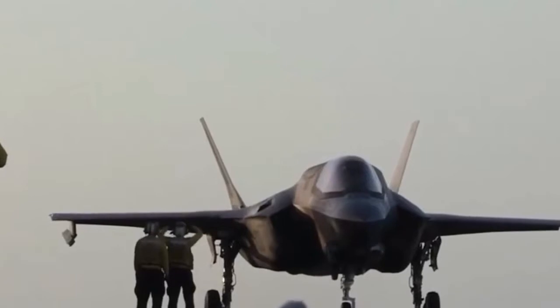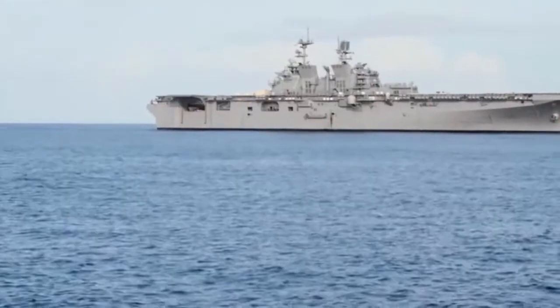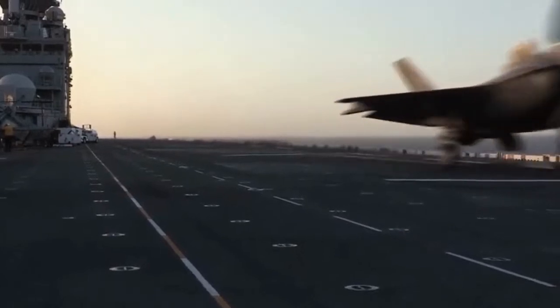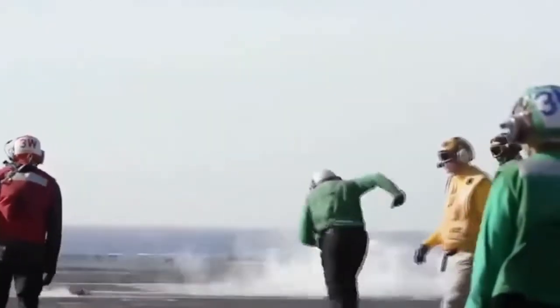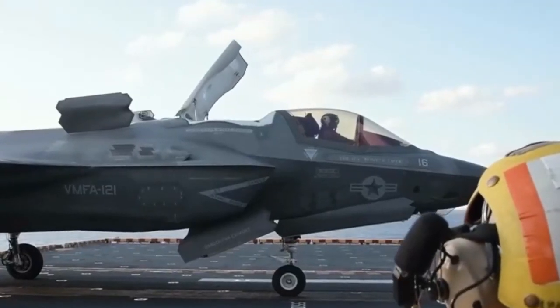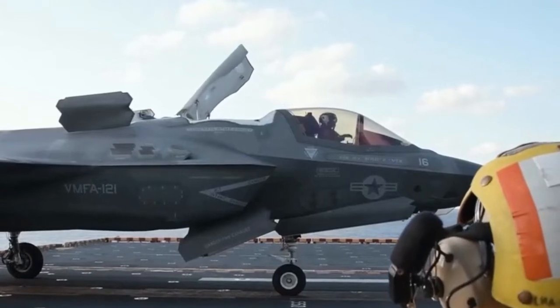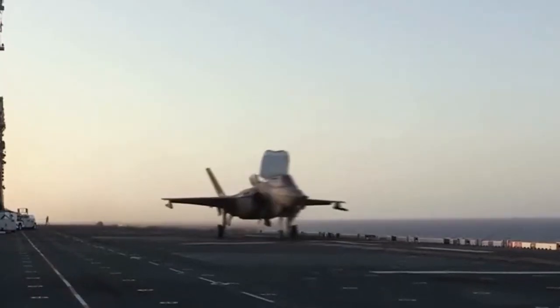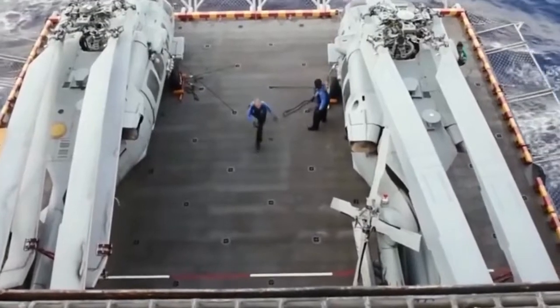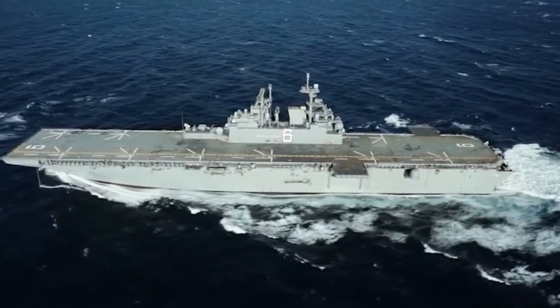The LHA Replacement, also known as the LHAR, is the subsequent stage in the iterative development of the Big Deck Amphibious ship. She is being designed to provide the Marine Corps Future Air Combat Element (ACE), which will include the F-35B Joint Strike Fighter and the MV-22 Osprey, with additional aviation maintenance capability and increased fuel capacity. She will also increase cargo stowage capacity and enable a broader, more flexible command and control capability.